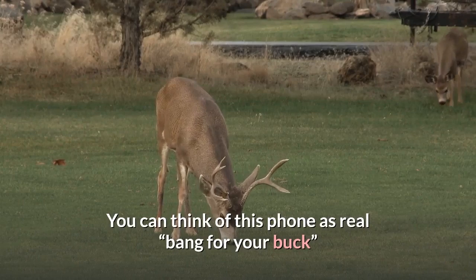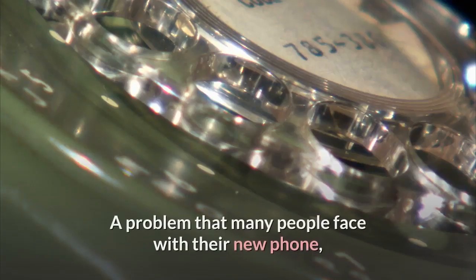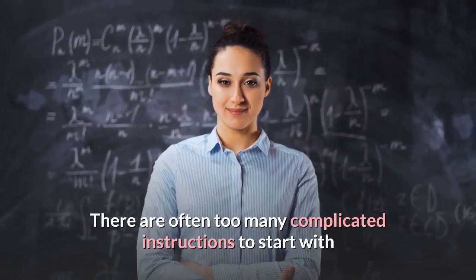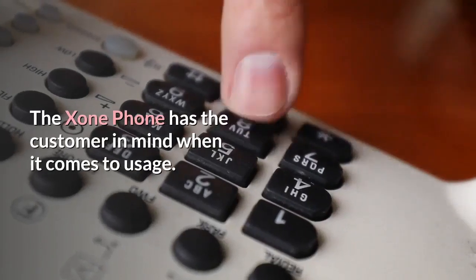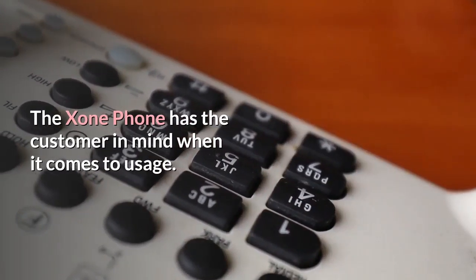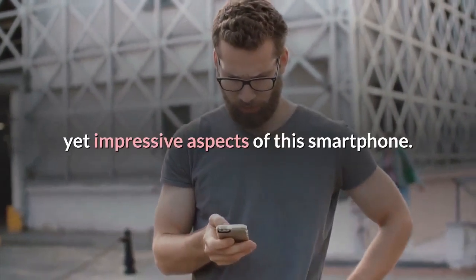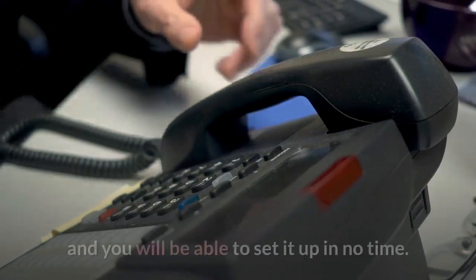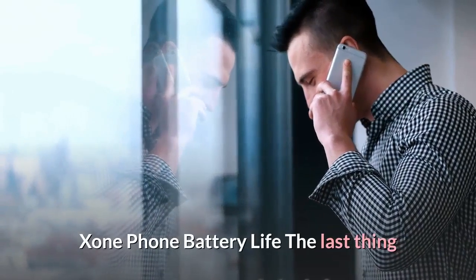Exxon Phone is simple to use. A problem that many people face with a new phone is that it can be difficult to use — there are often too many complicated instructions and confusing features. The Exxon Phone has the customer in mind when it comes to usage. It doesn't take long to get to grips with the simple yet impressive aspects of this smartphone, and it comes with easy-to-follow instructions so you can set it up in no time.